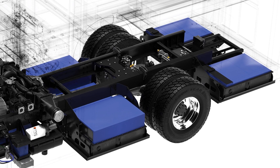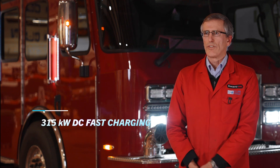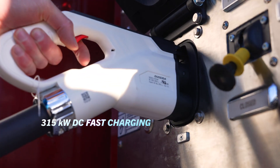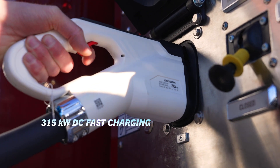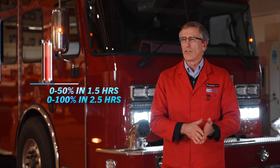The battery management system protects those batteries and ensures a long life. They're also completely sealed — we could run these meters underneath water, so any kind of fording problem is not an issue at all. The battery set on this vehicle is 315 kilowatt-hours. With DC fast charging, you can charge it to 50% from zero in approximately one and a half hours, and it can be charged to full in two and a half hours.